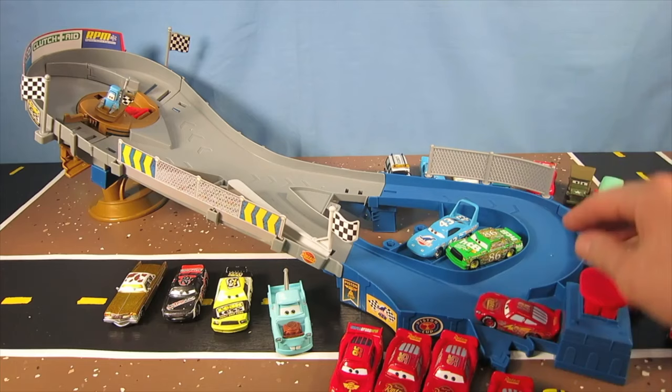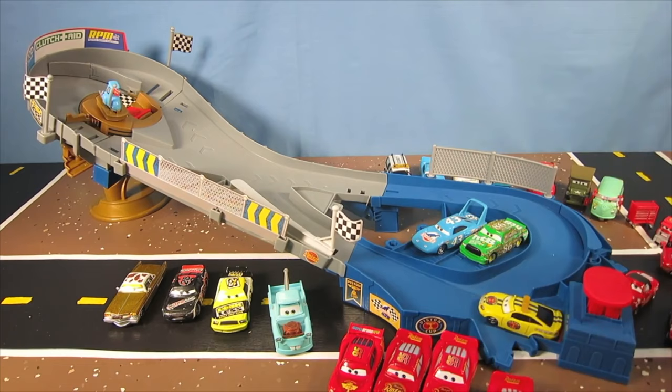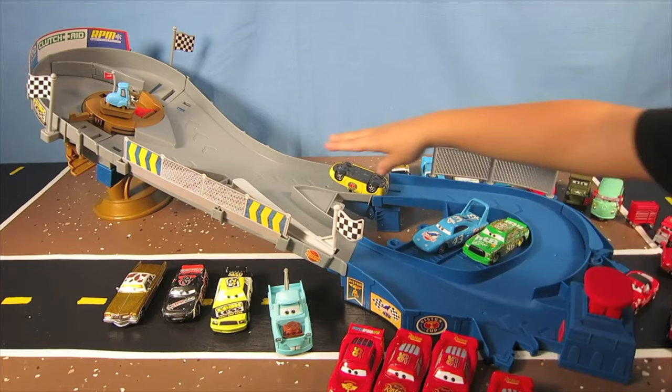Okay, so let's check it out. Here we go. There we go. Ooh, look at that pace car. Oh, and he crashed. Let's try Chick Hicks. Whoa. Chick Hicks wiped out.